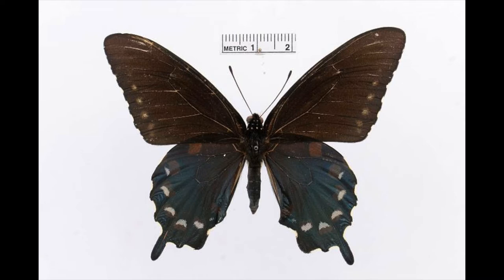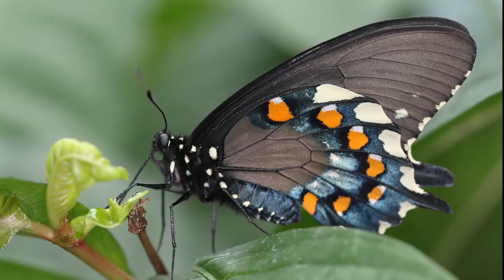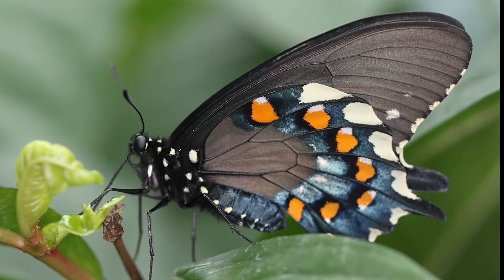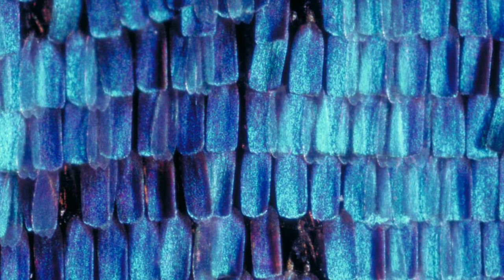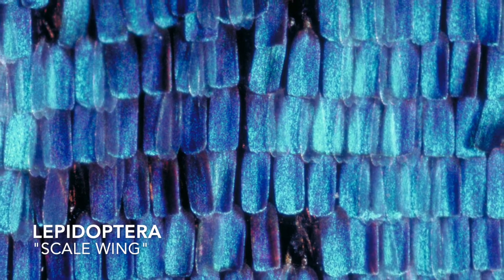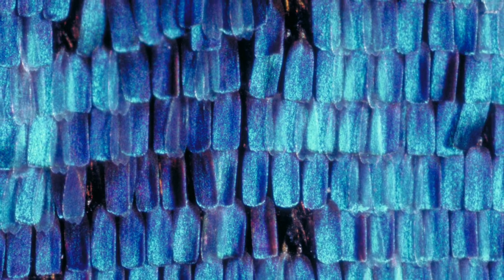Butterflies have four wings — two forewings and two hindwings — that attach to their middle body part called a thorax. It's a common myth that butterflies and moths have a powder on their wings. In fact, what that powder is, is actually scales. Both butterflies and moths belong to the order Lepidoptera, which is Greek for scale wing. If you look at a butterfly's wings under a microscope, you can actually see these tiny shingle-like scales overlapping each other.